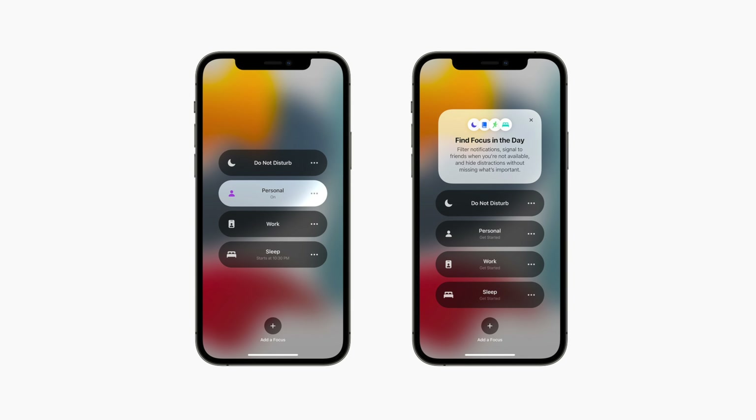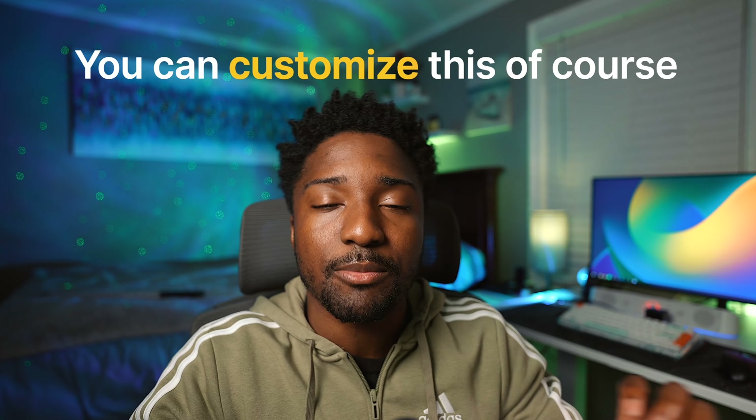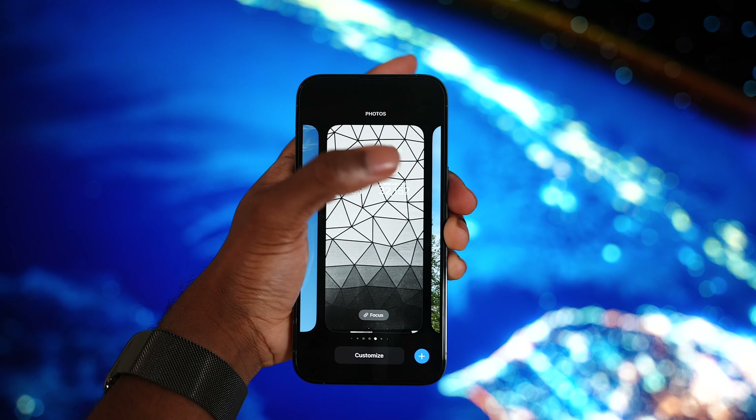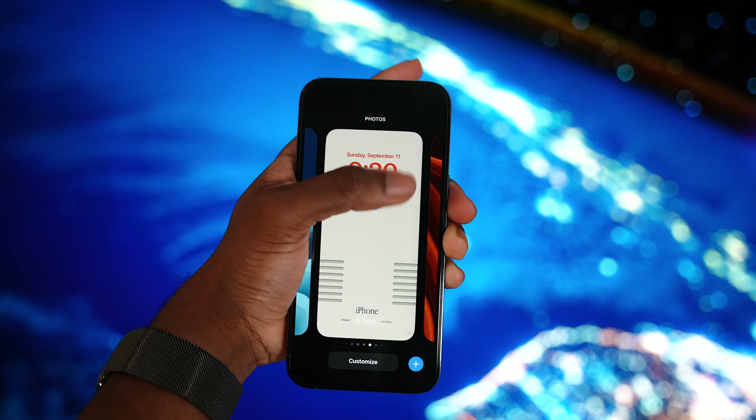Focus was introduced last year on iOS 15, letting you filter notifications — for example, blocking Instagram or game notifications at work, or only allowing school-related notifications. iOS 16 takes it a step further: different lock screens can have different focus settings. Maybe an all-black wallpaper is for work, or at the gym you can have inspiring quotes to keep you motivated. You can completely customize your lock screen and make it feel more like you.